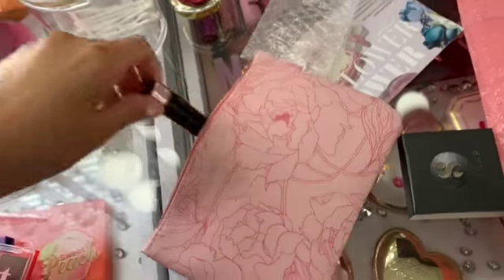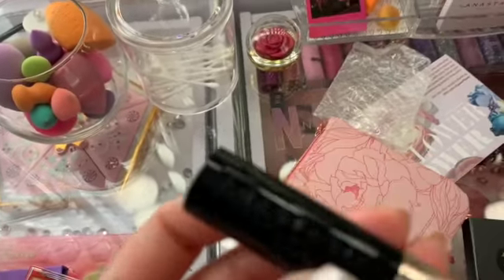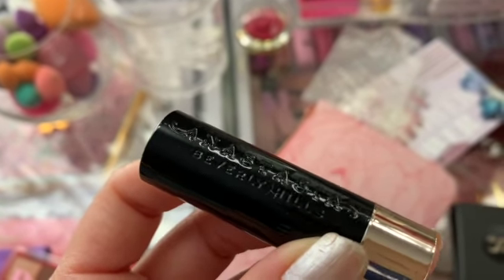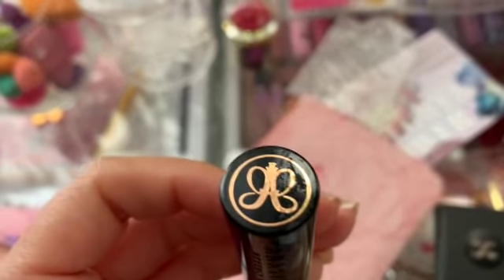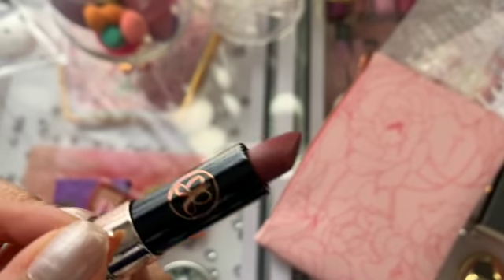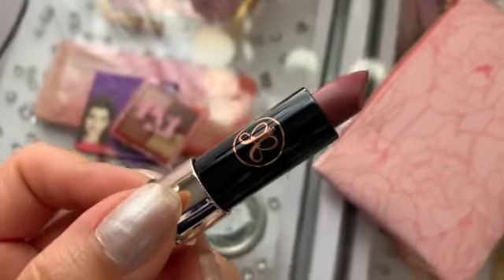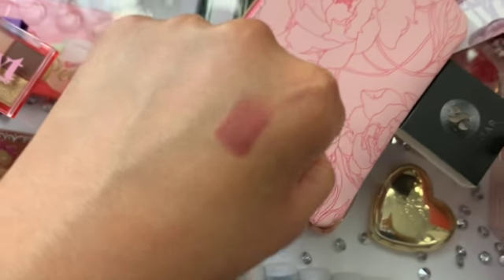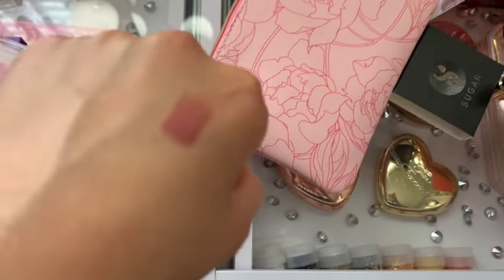I got one more item, and this is a lipstick by Anastasia Beverly Hills. I like the gold on top — or actually it's the bottom. This is how the lipstick looks. It's really dark, to be honest. Let me swatch it on my hand really quick so we can see how this looks. I like it. I think it's going to be a good color for the fall season. It'll look good.